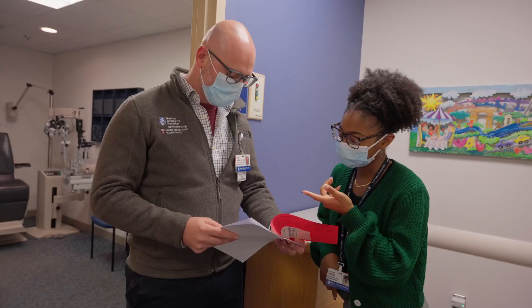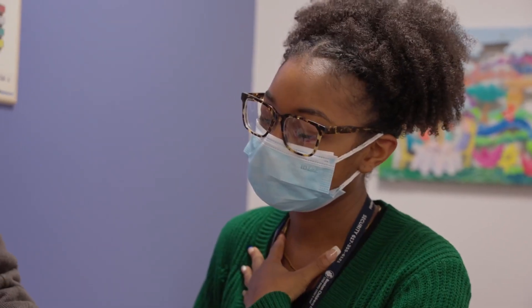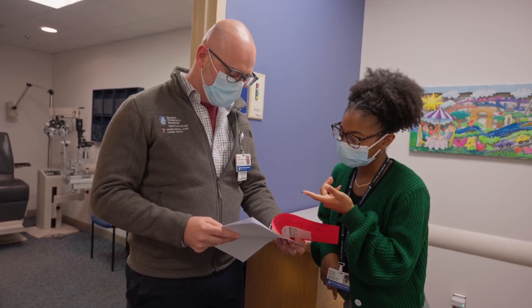Our staff has a lot of experience caring for children and helping children feel comfortable and feel at ease. This allows them to obtain excellent quality in testing that helps us to accurately make a diagnosis and better treat patients.